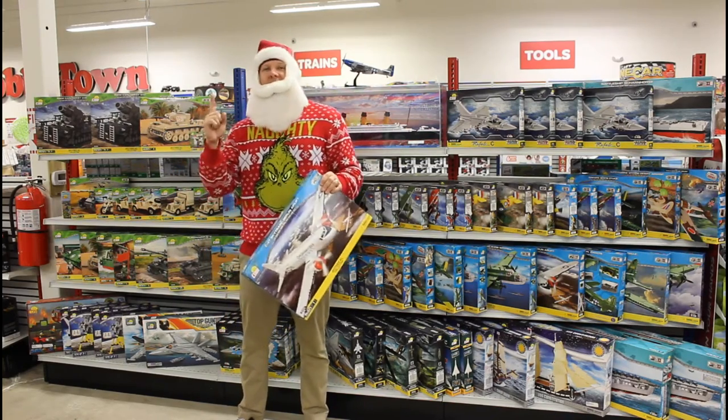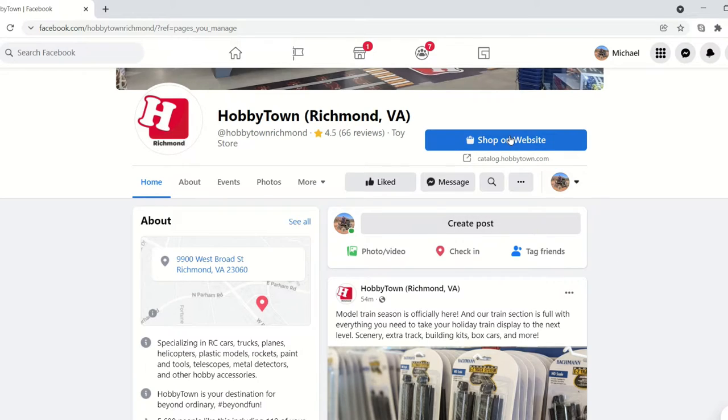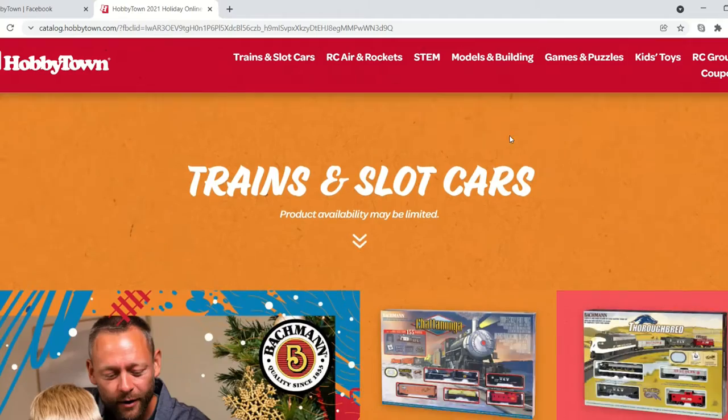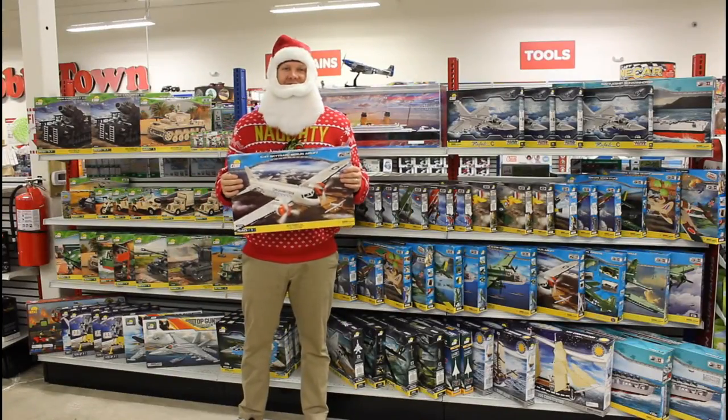And if you haven't already, be sure to click that link at the top of our Facebook page or Instagram bio to find our digital gift guide. There are some coupons inside so you can save some money on your favorite hobbies this holiday season.